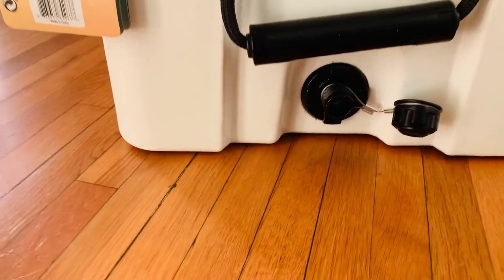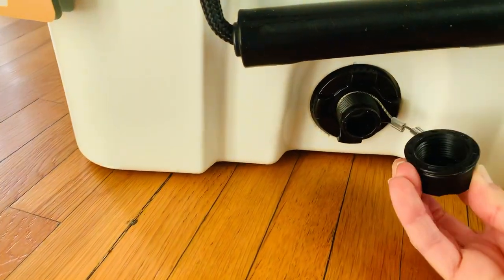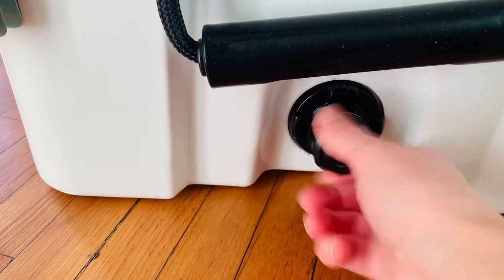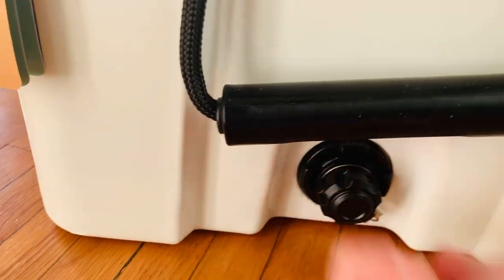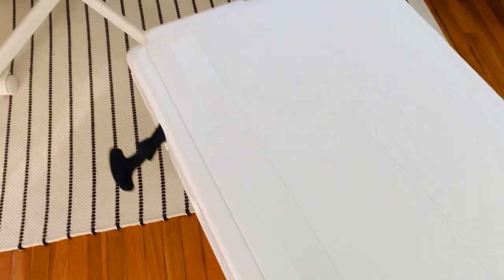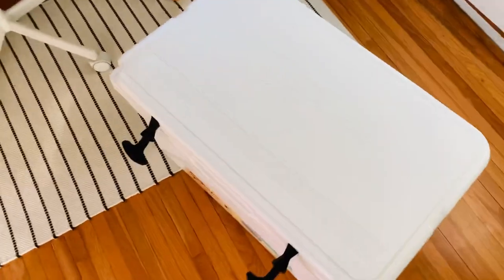Drain plug — let's have a look here. This seems pretty legit. If you take it fishing, there's a nice ruler for you to measure your fish. That's pretty cool.